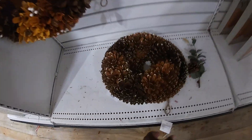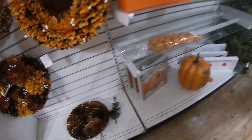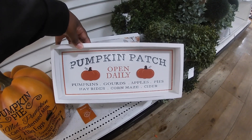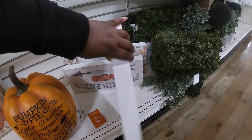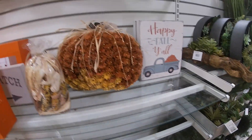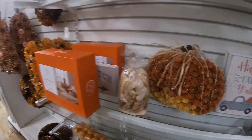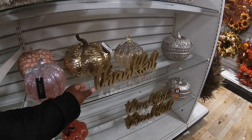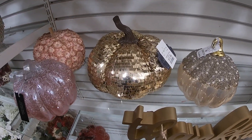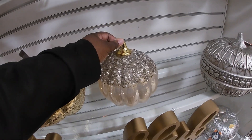Oh, this is pretty tough, $16.99. Pumpkin patch open daily — pumpkin, gourds, apples, pies, hayrides, corn maze, cider — for $10. That's pretty, shaped like a pumpkin, $20. Thankful, $7.99. $12.99. $16.99.